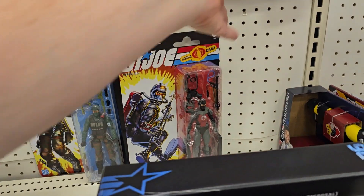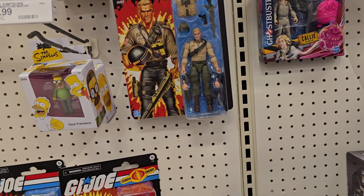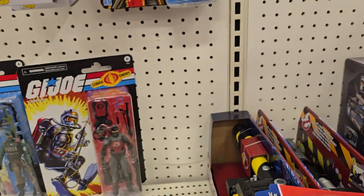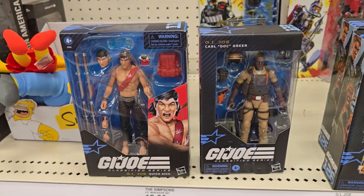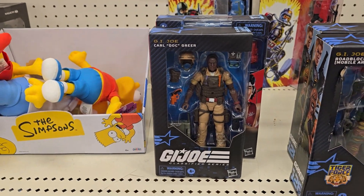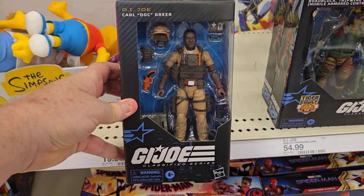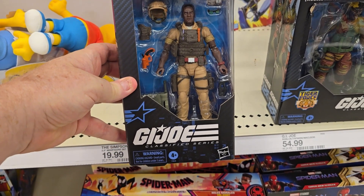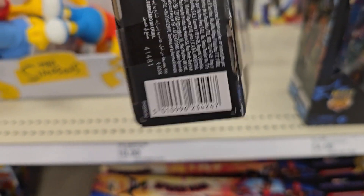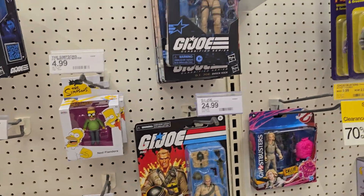They've got Duke — that two-pack — those two are new. One other thing I noticed is they've changed the packaging on these — it's a little bit shorter and definitely narrower. There's a Carl Doc figure — pretty cool. Like I was saying, the packaging has gotten a little bit smaller; I think they're just saving a little extra space. There's the barcode for Doc if you're looking for him. It definitely saves space on the peg.